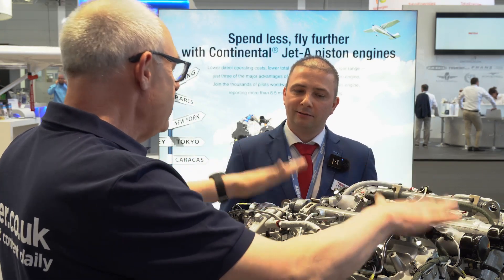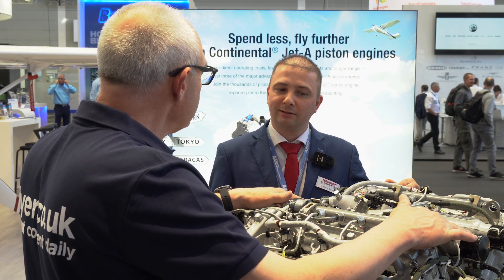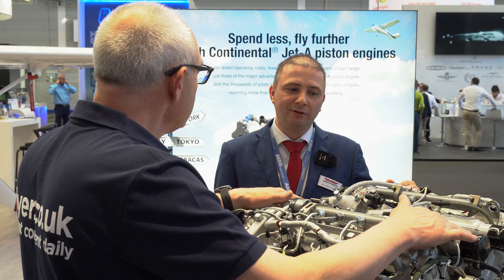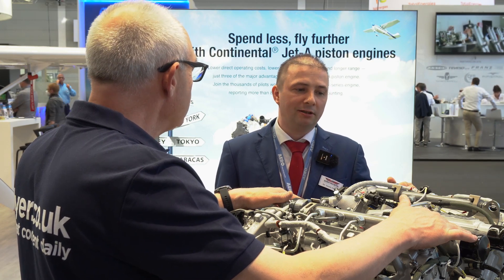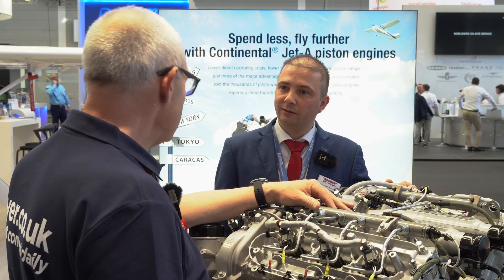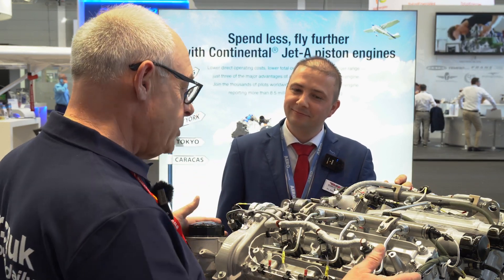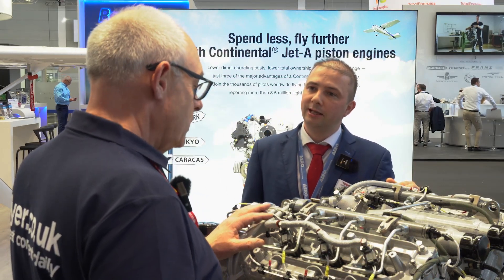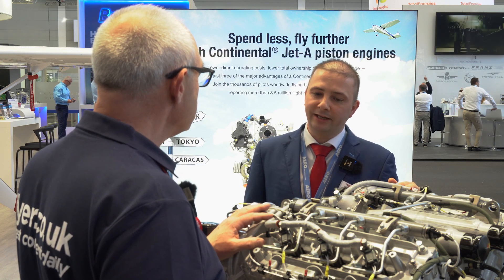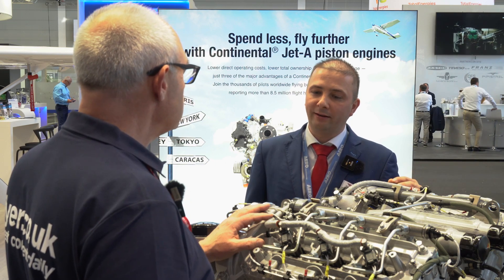So here's the CD300. Tell us a little bit about this engine to start with. This is our CD300 engine — as the name says, it's a 300 horsepower engine. It's currently installed in the DA50. It's a beautiful engine. The configuration is a six-cylinder V6. It's a diesel engine — a common rail diesel engine. It's liquid cooled, which means the engine is very quiet when you operate it.